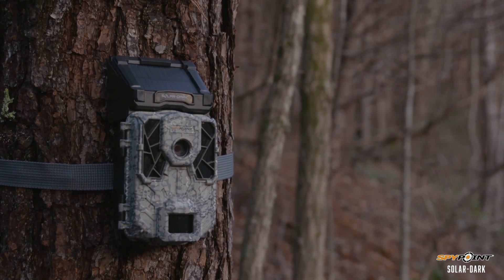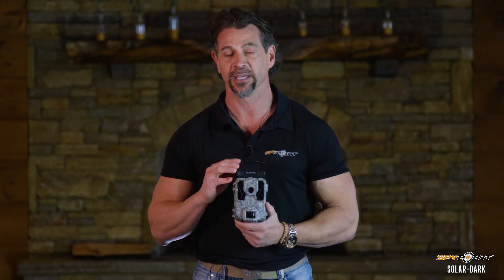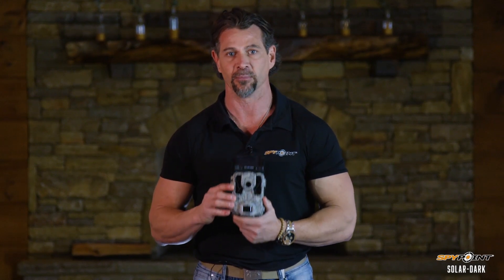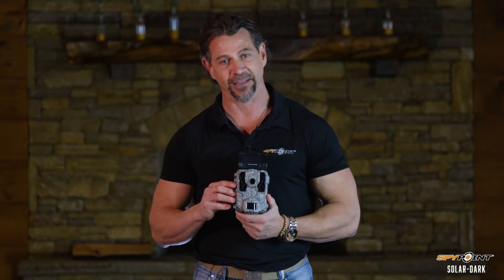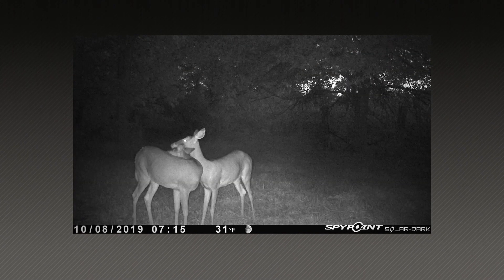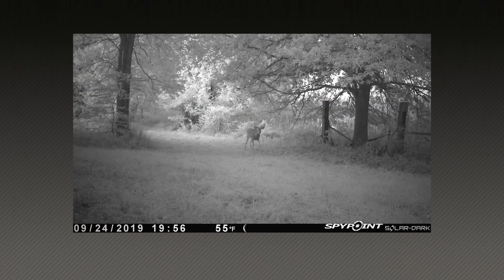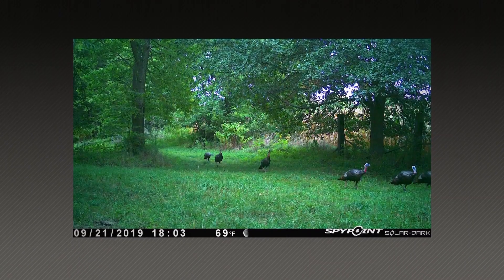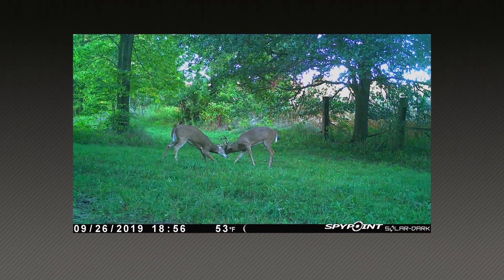Not only does the Solar Dark have industry-leading LED technology and an integrated built-in solar panel, it also has the fastest trigger speed on the market, resulting in fewer images missed — which is especially important when that big deer finally shows up. Other important features include a flash range out to 90 feet, a detection range up to 110 feet which is nearly 40 yards from the camera, high-quality 12-megapixel images, and HD video.